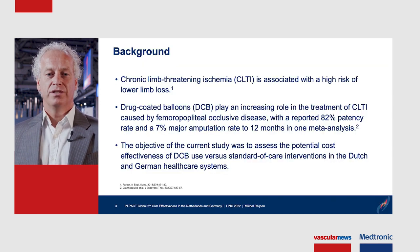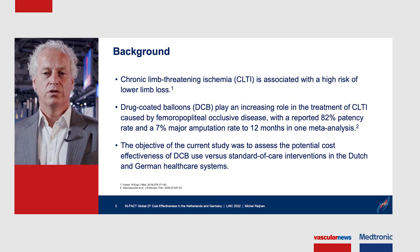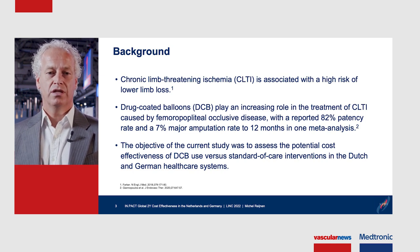Chronic limb-threatening ischemia is associated with a high risk of limb loss, and this has an impact on the quality of life of these patients. Drug-coated balloons play an increasing role in the treatment of CLTI caused by femoropopliteal occlusive disease, with a reported 82% patency rate and a 7% major amputation rate through 12 months in a meta-analysis.